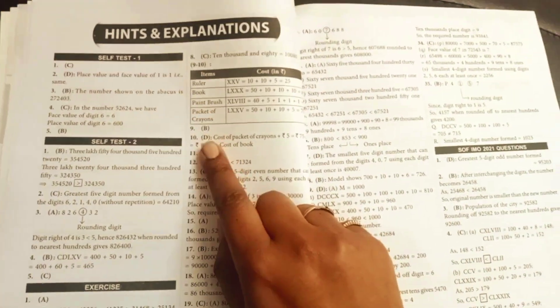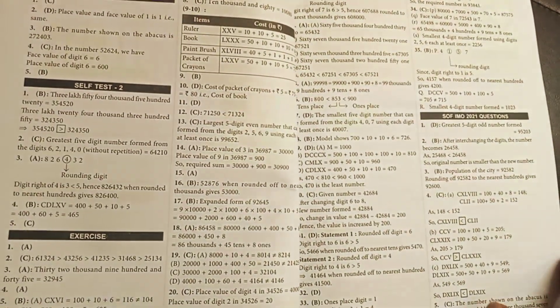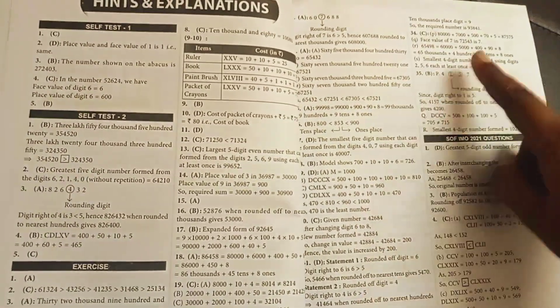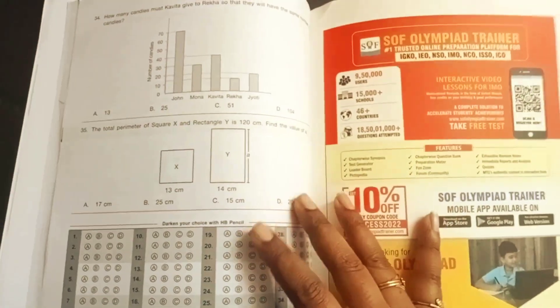After every exercise you'll find hints and explanations that the child can use if they're not able to understand some questions and how to solve them — complete solutions are given. Similarly, all the chapters follow the same pattern throughout the curriculum.